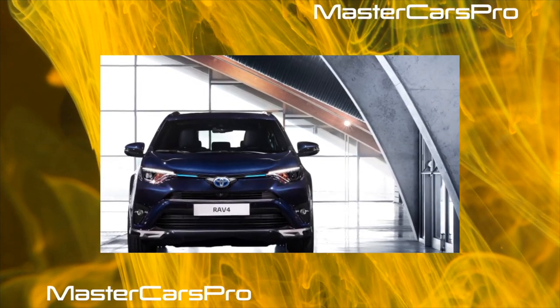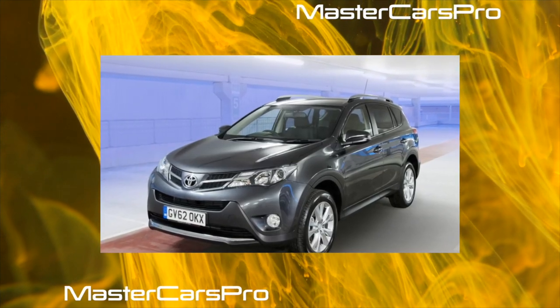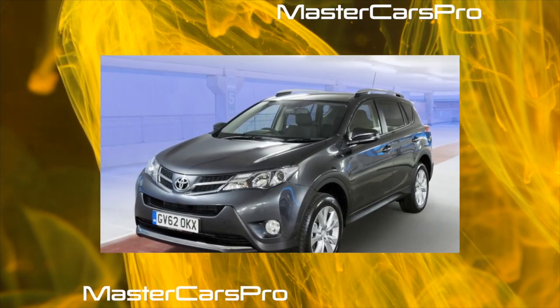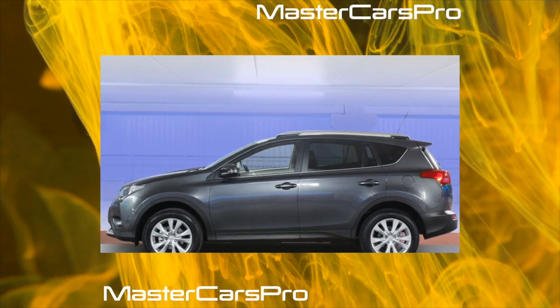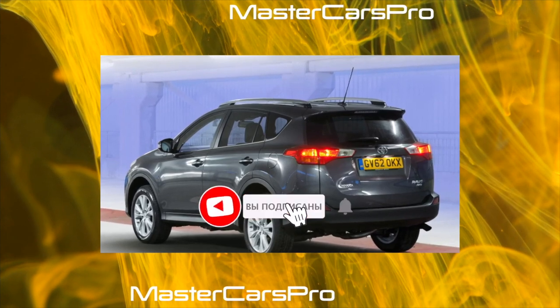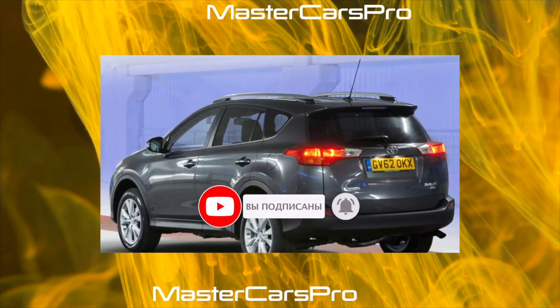On the suspension, the most important point is Toyota's statement in the official release that they made it softer and more comfortable compared to its predecessor. In fact, it seemed to me that this was nothing more than an advertising slogan. It copes with irregularities — you cannot say that you feel every crack in the asphalt, or vice versa, that you don't feel anything. But there is still some slight discomfort.